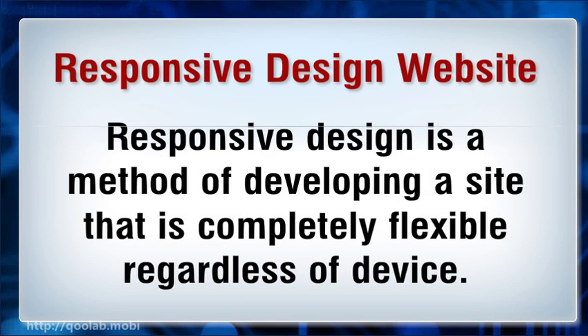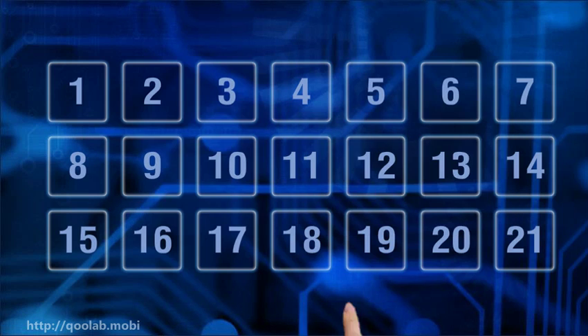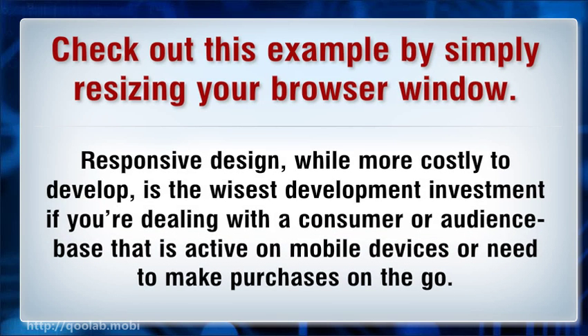Responsive design is a method of developing a site that is completely flexible regardless of device. Rather than detecting a specific browser type or device type, the website automatically orientates itself based on the screen size of the device. You can see this by simply resizing your browser window. Responsive design, while more costly to develop, is the wisest development investment if you are dealing with a consumer or audience base that is active on mobile devices or needs to make purchases on the go.